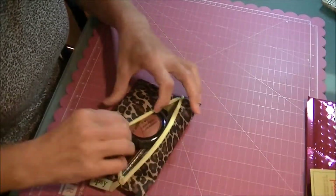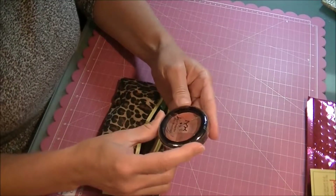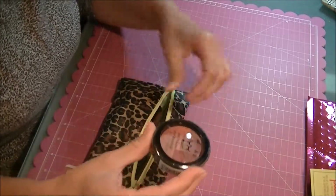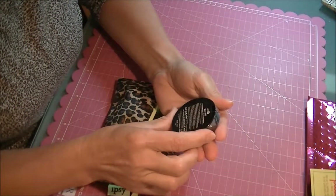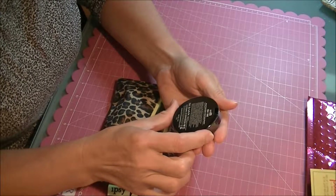Okay, well we got our NYX — and it's all broken. That's the second one I've had broken. It's the mosaic powder, MPB05, silk mosaic powder blush.